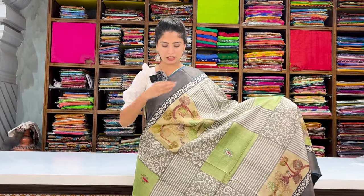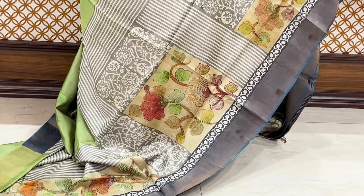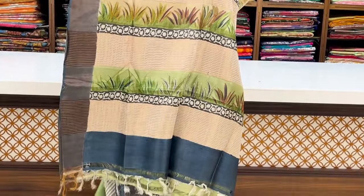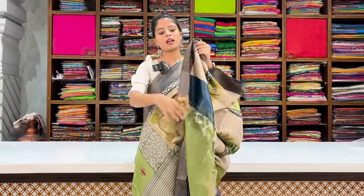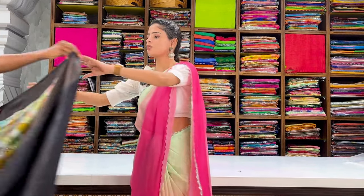Next color — greenish tone with contrast border on both sides, printed border. Block prints style — each block a different style. Florals with kanta work, geometric style prints on the pallu with golden zari lines, printed variety with kanta work. Tassels are attached. Blouse in contrast with beautiful border kanta work. Price: ₹8,100.